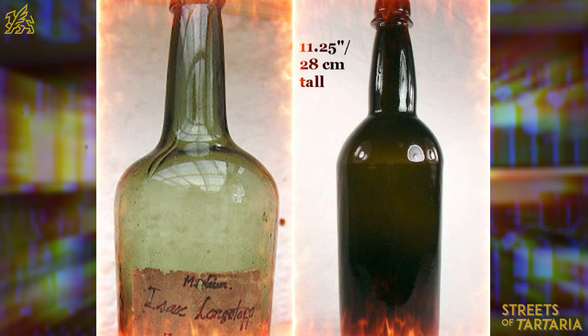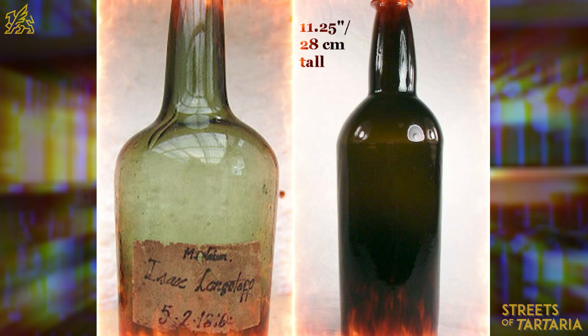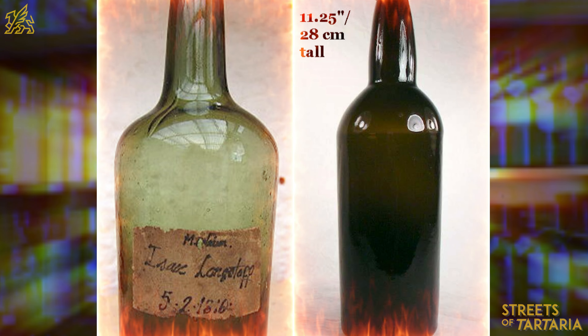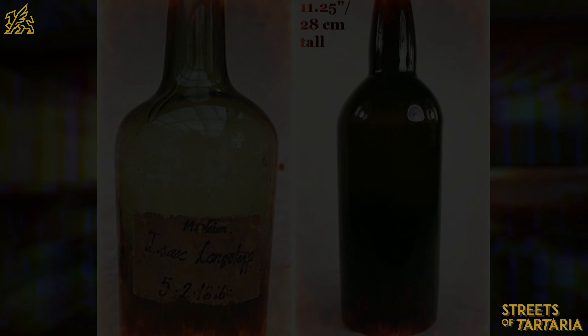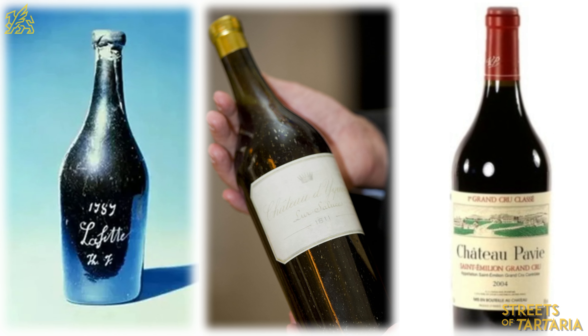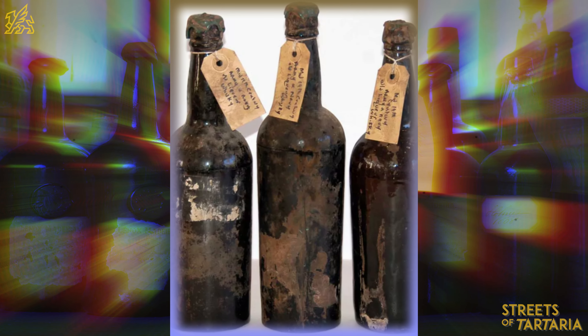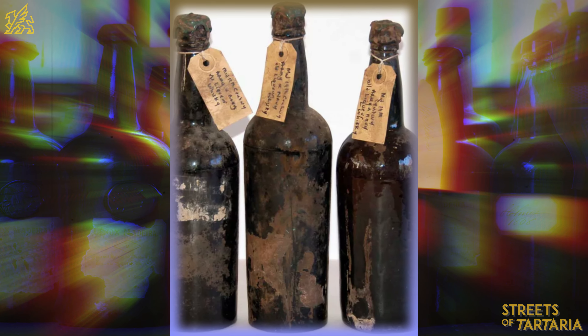Look at this photograph. The photo on the left is a bottle from 1816, while on the right is a vintage bottle of wine from 1850. Moreover, in this photo on the left is a bottle from 1787, and in the middle photo, a bottle from 1811. The familiar shape of bottles we know today appeared only in the 19th century.